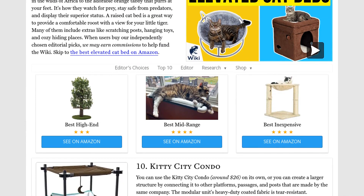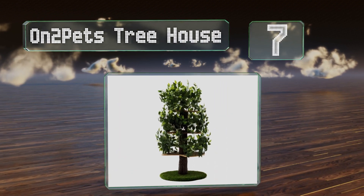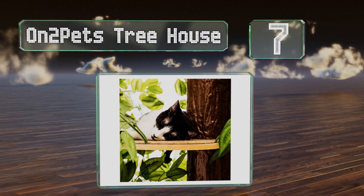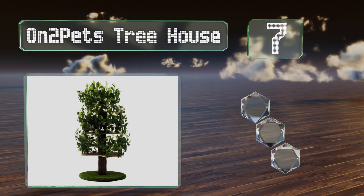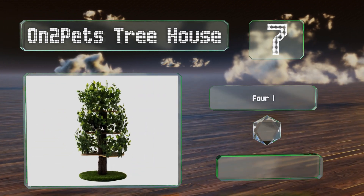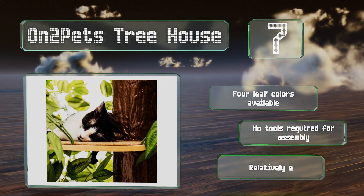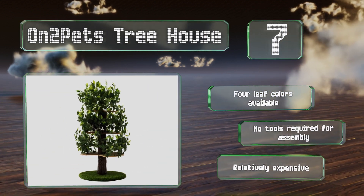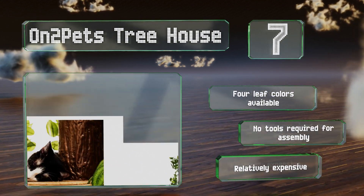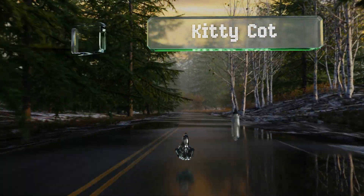At number seven, with perches shrouded in greenery and a base covered in artificial grass, the On2Pets Tree House mimics a natural setting where your furry friend can hide in the wild. It's over five feet tall and suitable for animals weighing up to 32 pounds. It's available in four leaf colors and no tools are required for assembly, but it is relatively expensive.